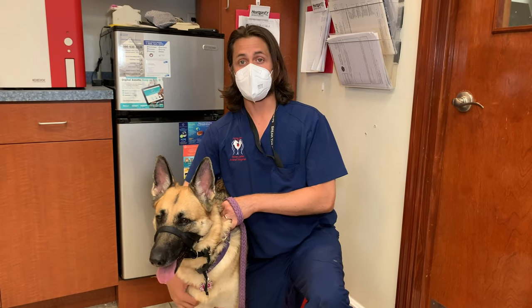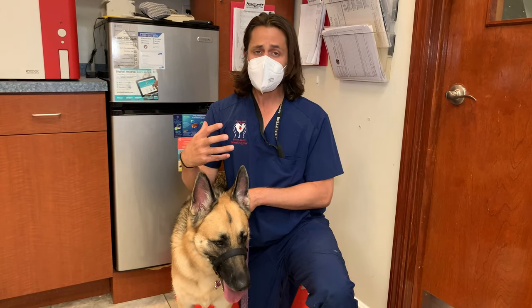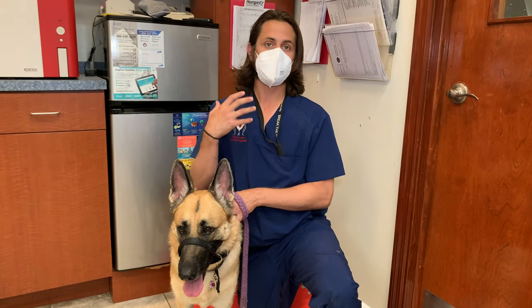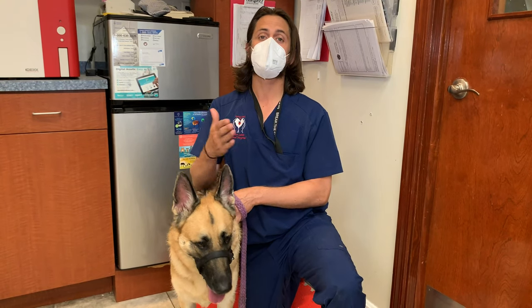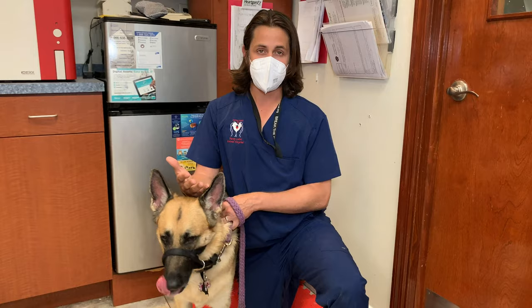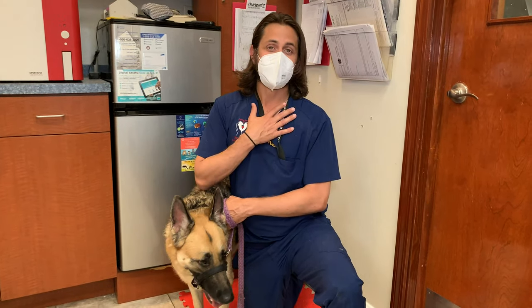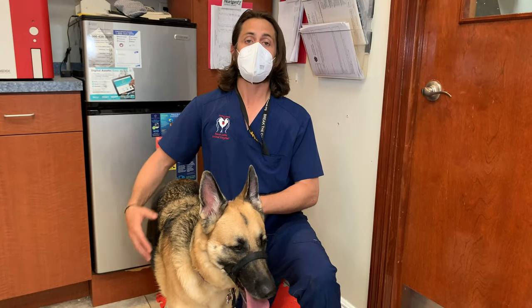This can be potentially very painful for patients and can compromise other areas of the mouth. It's really important to get teeth evaluated as soon as you notice any defect. This is also something your veterinarian should be evaluating on a yearly basis — or honestly, every six months.